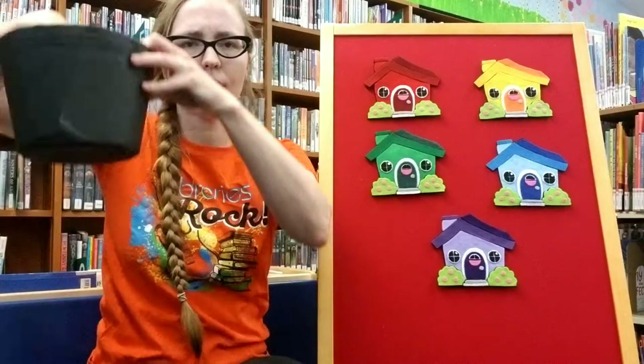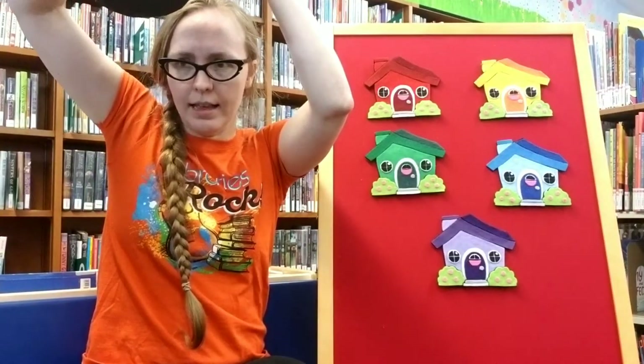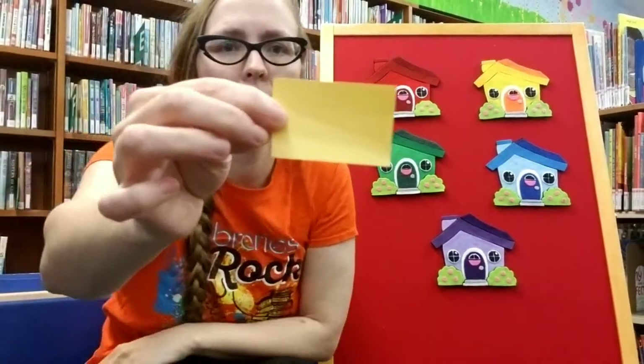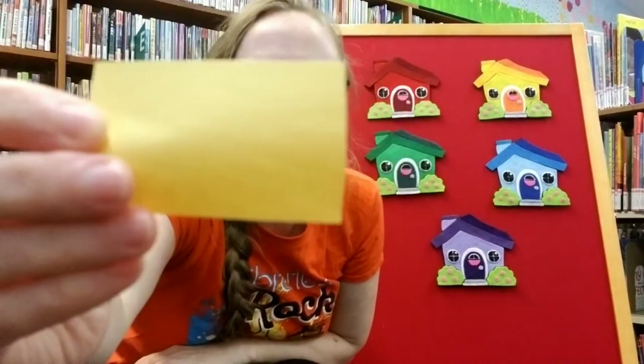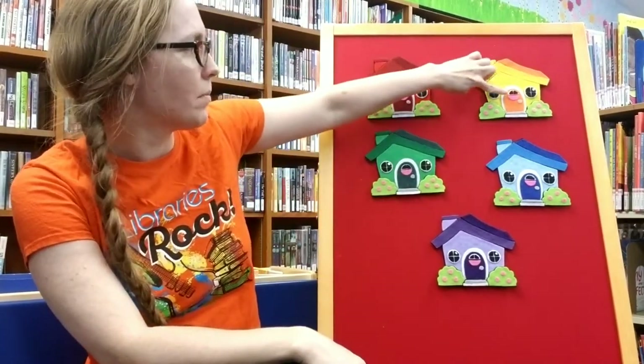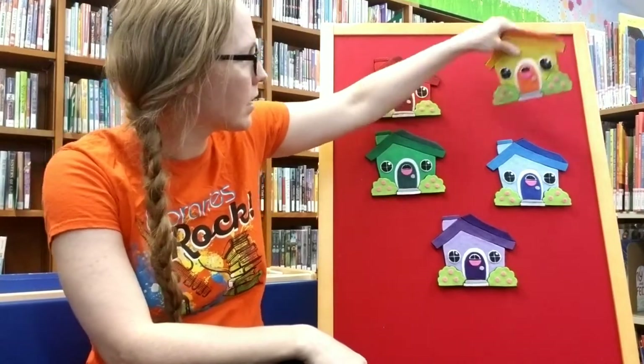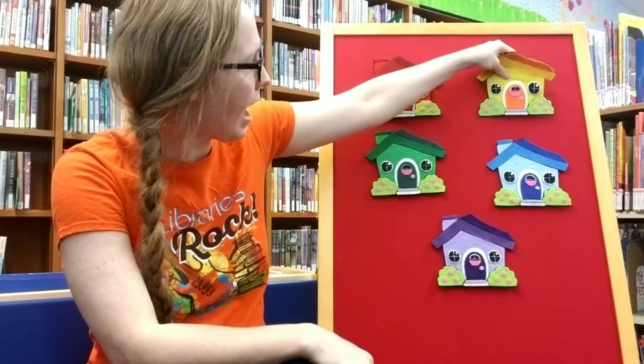What color do you think she's behind? Let's see what we got. It's yellow. Let's try the yellow house. Little Mouse, Little Mouse, are you in the yellow house? Mouse isn't in the yellow house.